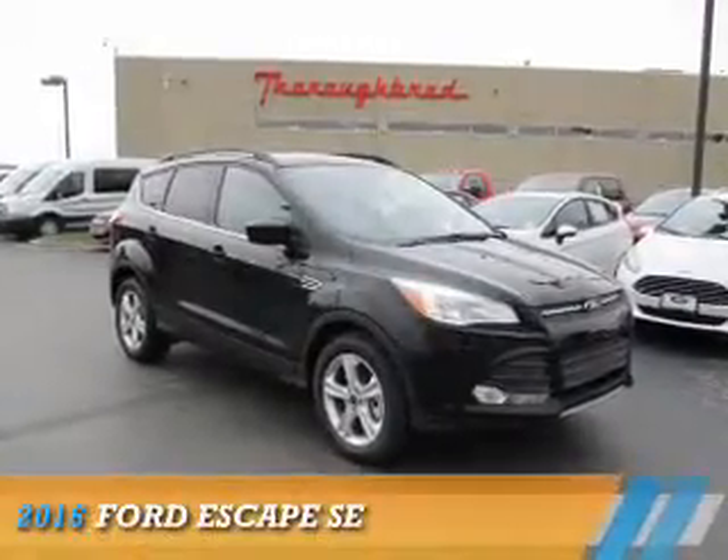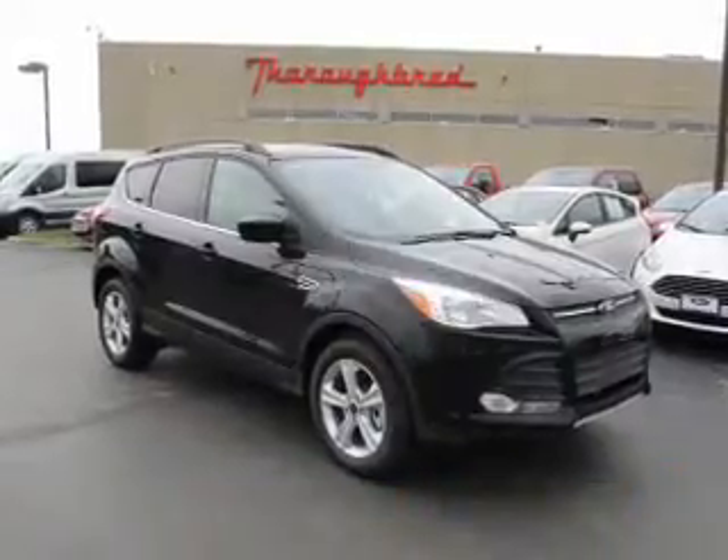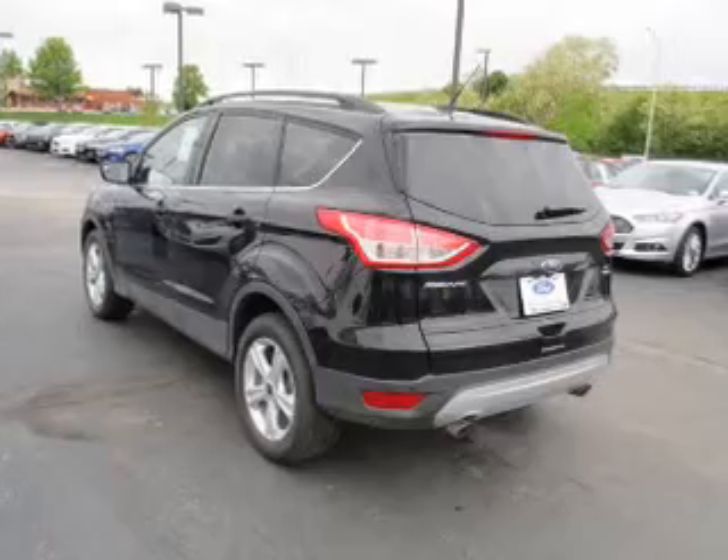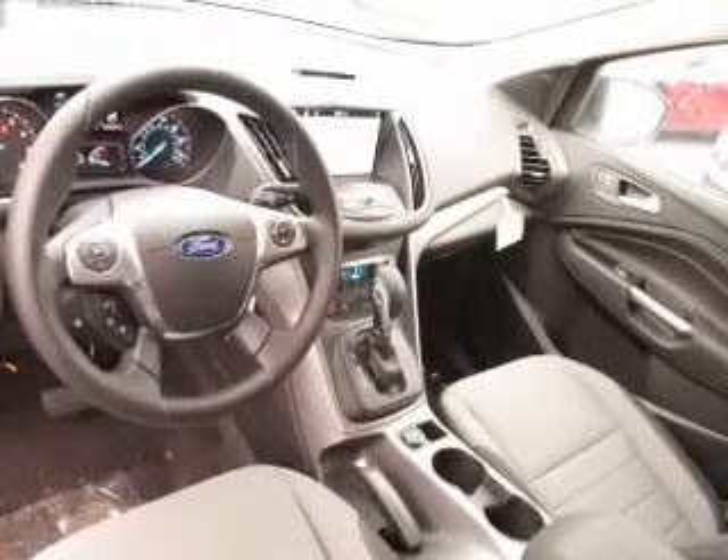Presenting the 2016 Ford Escape. It's powered by all-wheel drive, a 1.6-liter four-cylinder engine, and a six-speed automatic transmission.